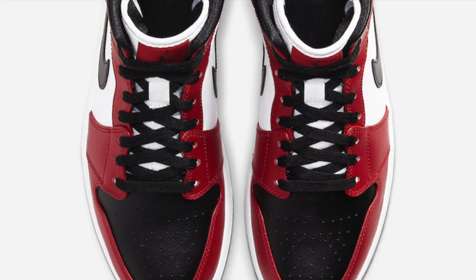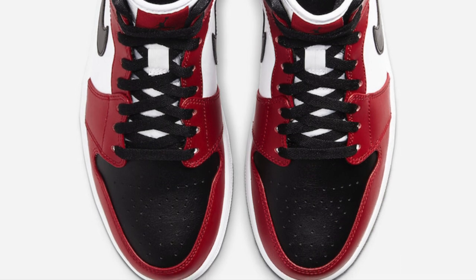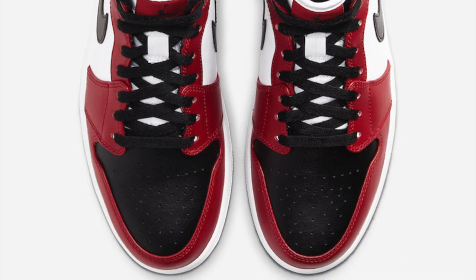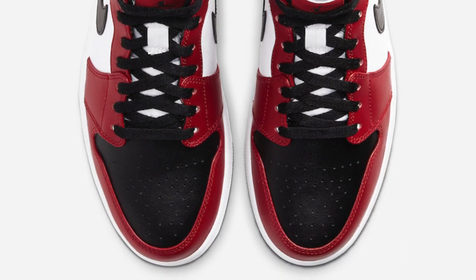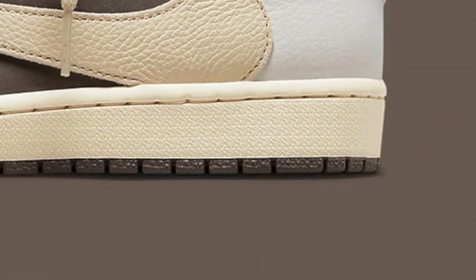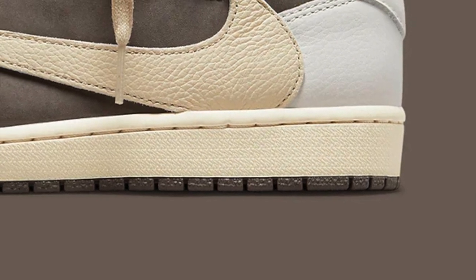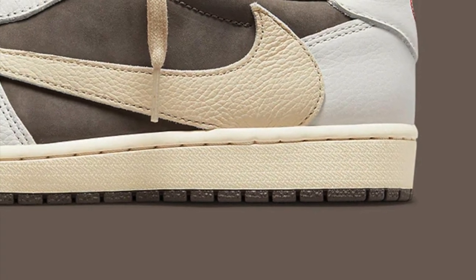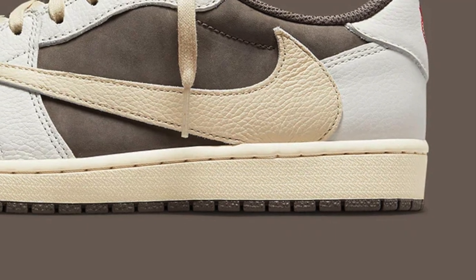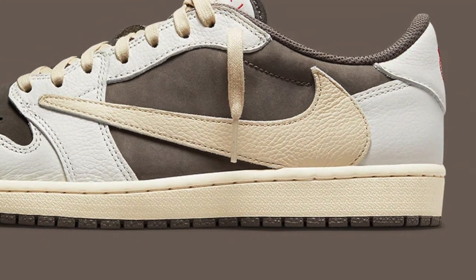Now let's move on to how to sell sneakers in this market. First and foremost, if you don't have an Instagram profile for your sneaker page, you need to do that now. Build a following, add people, build connections — it's going to take a while, but you will be able to develop a following and sell sneakers on Instagram.